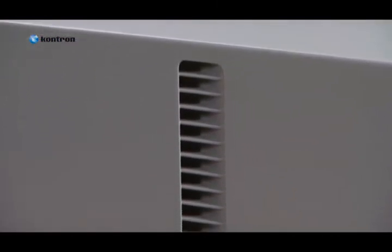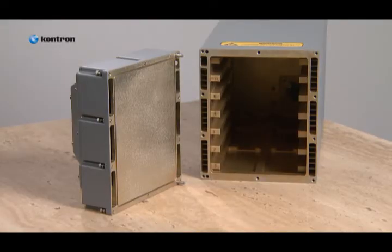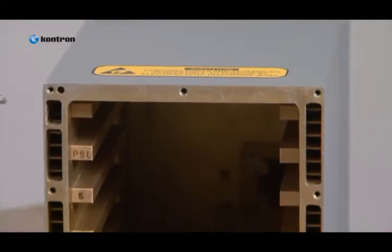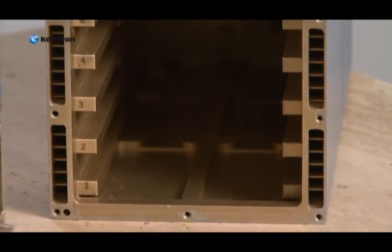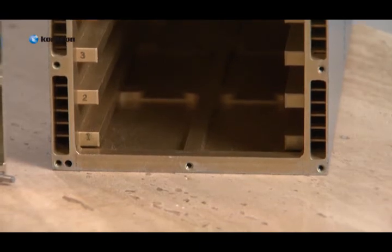The FS-5985 uses conduction cooling via forced air through hollow sidewalls and allows customers to load system boards and the power supply from the rear of the chassis by removing the rear fan assembly. The FS-5985 is designed for half ATR ARINC 400 style mounting trays and configurable to a range of other mounting options.